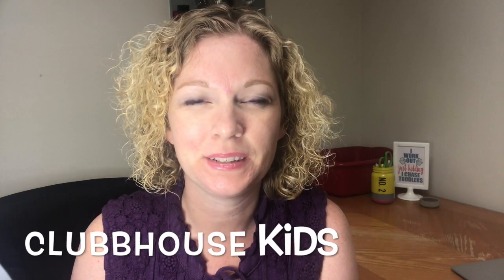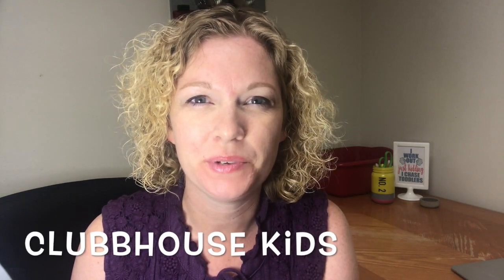Hey guys, welcome back to Clubhouse Kids. Today I'm going to be sharing with you my office. This is a video that I have been trying to record for almost six months, but I will be honest, my office is usually a mess. My office is almost like a storage closet in our house, but it really works well because I store so much stuff in it.